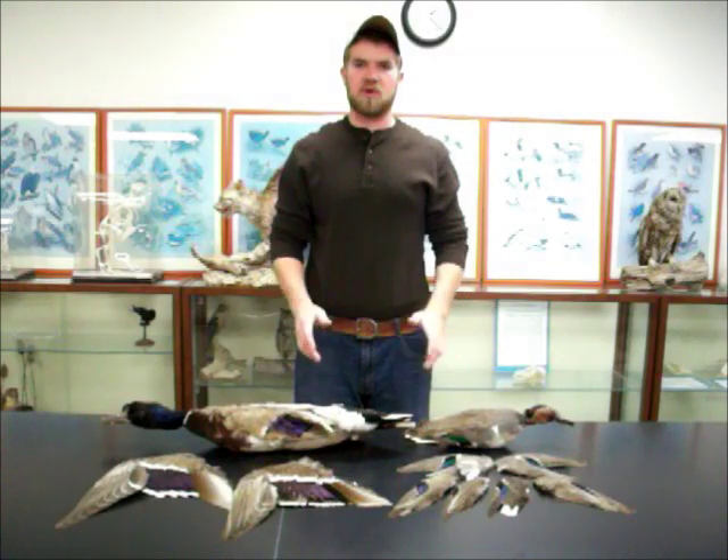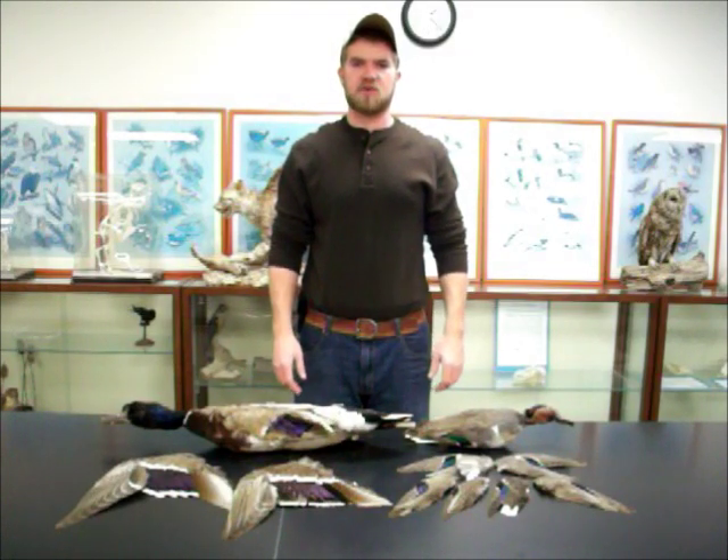The green-winged teal is an overall small duck, characterized by its quick and erratic movements, which make the green-winged teal a bird that is hard to hunt.